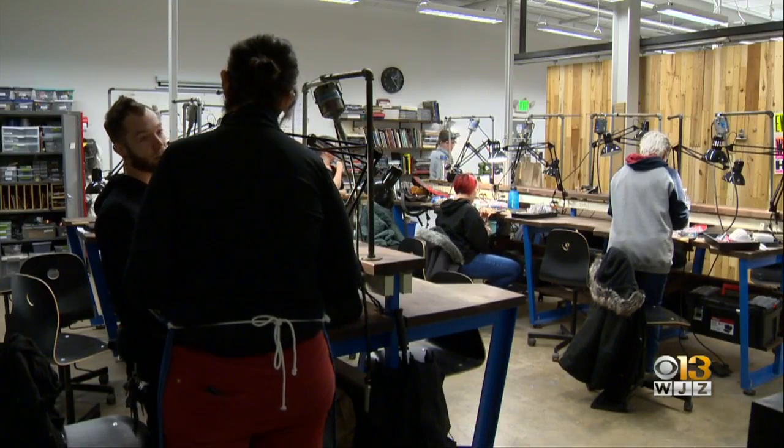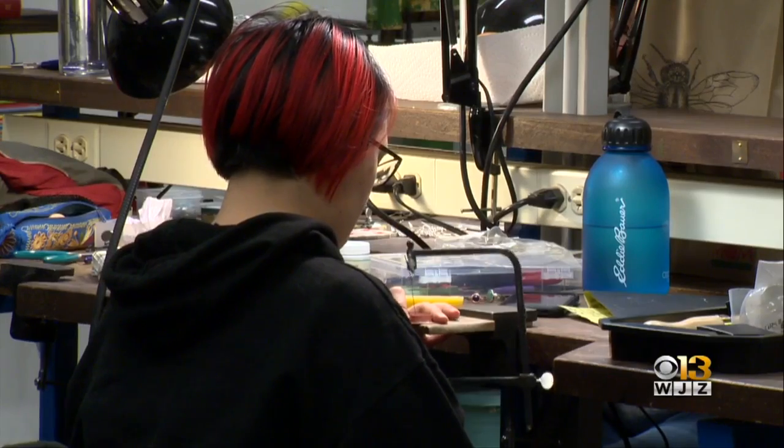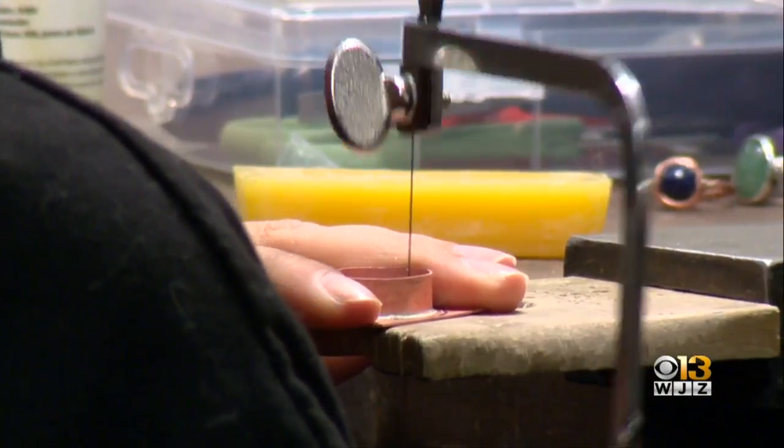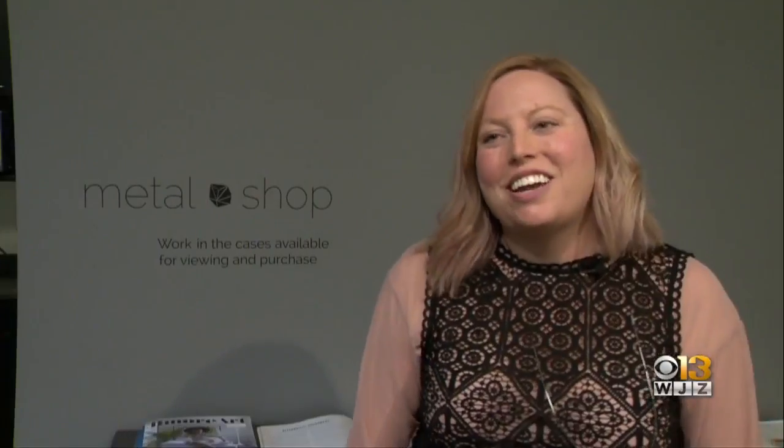Setting is one class offered at the Baltimore Jewelry Center. There are workshops, scholarship programs and residencies for artists. You can also buy jewelry in their retail space. We are a non-profit educational space providing workshops, classes, and educational opportunities to both new artists and established artists. We also provide opportunities for the broader public to come and experience art jewelry through our gallery and public programming.